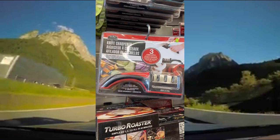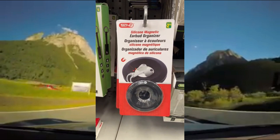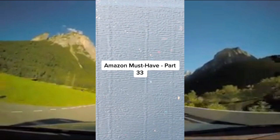This non-slip knife sharpener with a handle has three levels of sharpening to perfectly sharpen any knife. This silicone magnetic earbud organizer — place it on a flat surface, place your earbuds on top and they will not move, and it'll also prevent your earbuds from becoming tangled. And finally, these fluffy socks that come in a set of two in different colors as well.